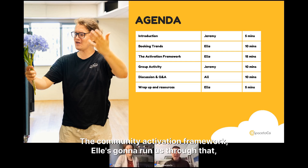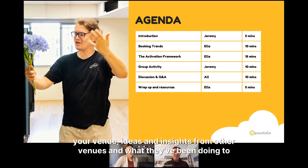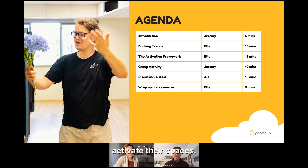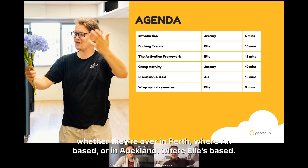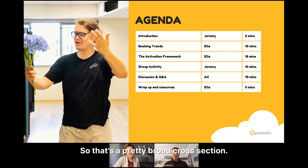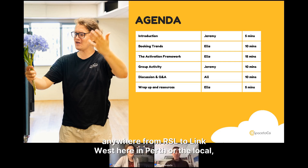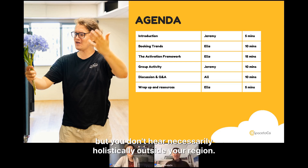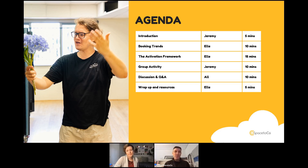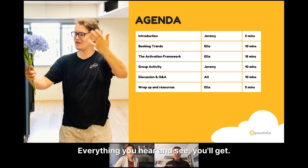We'll cover how to measure activation, the Community Activation Framework that El will walk us through — a simple tool to help identify activation initiatives that work for your venue — plus ideas and insights from other venues. Today is also an opportunity to hear from your center colleagues, whether they're in Perth or Auckland. We're going to share everything with you today, so you don't need to take notes. We are recording today's session.